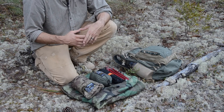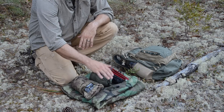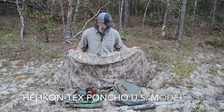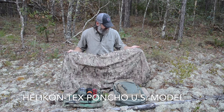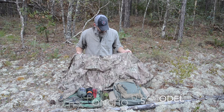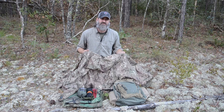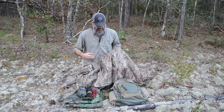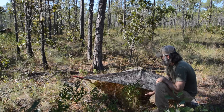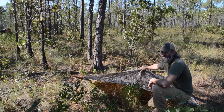Every good shelter kit consists of something to sleep under, something to sleep on, something to sleep in, and some cordage to hold it all together. For something to sleep under, I prefer a military poncho. It takes the place of both a rain jacket and a tarp, so it's multifunctional. When I'm moving, I can use it in place of a rain jacket — it's large enough to protect me from rain and drape over my equipment to keep it dry. It also has grommets I can use to tie up simple and effective poncho shelters when I'm stationary.